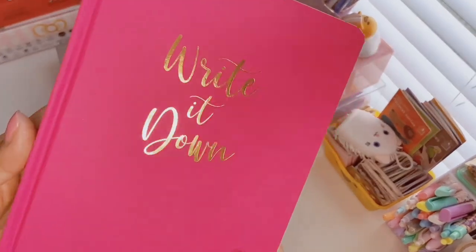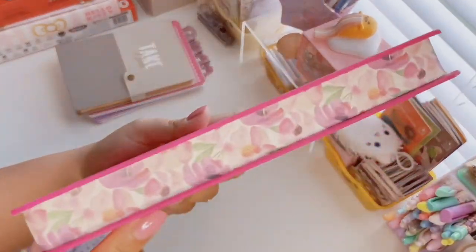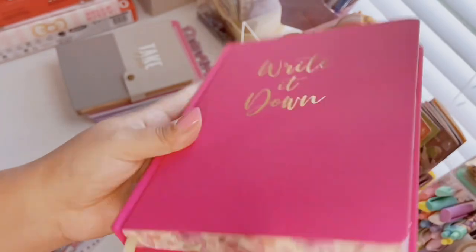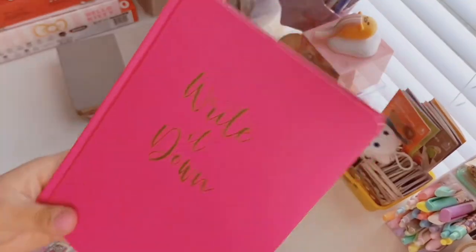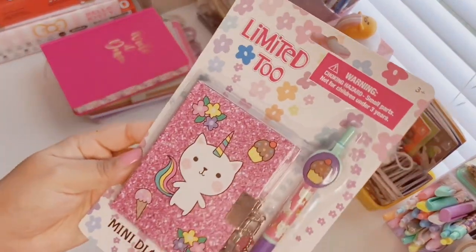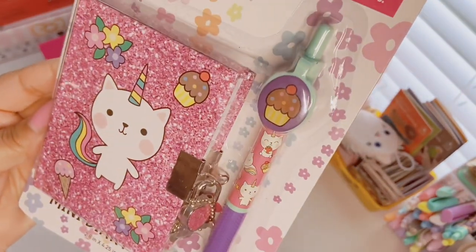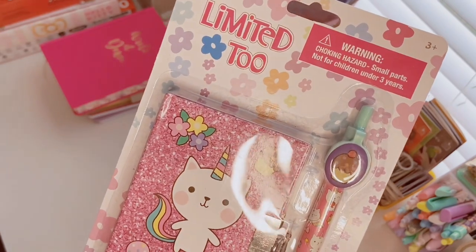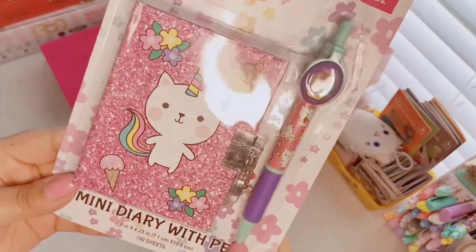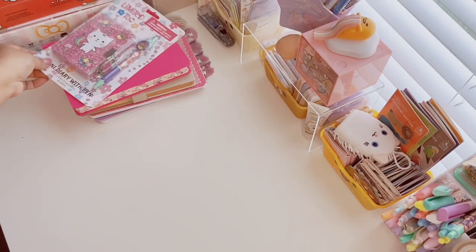His cousin got me this one that says 'Write It Down' in beautiful gold foiling — it's a fuchsia pink matte color with a cute tassel and the edging has a beautiful floral print which I'm obsessed with. It's lined with plenty of paper and it's by the James Burke Collection. She also got me this Limited Too mini diary with pin set — a cute little cat unicorn diary with a heart lock and a cupcake pin, one hundred fifty sheets. Limited Too must have been thrifted — I think the brand was bought out by Justice, which also closed.